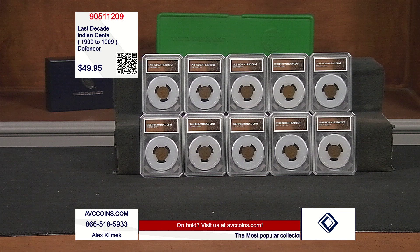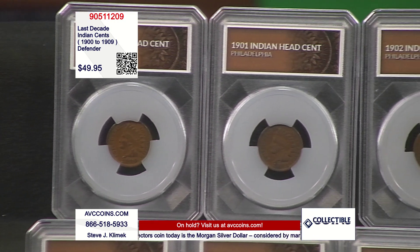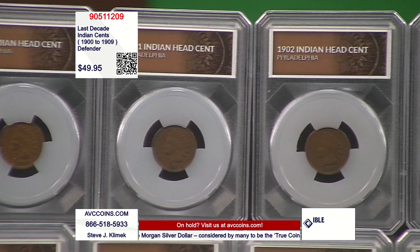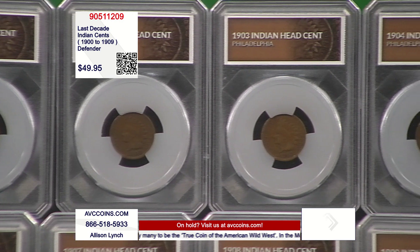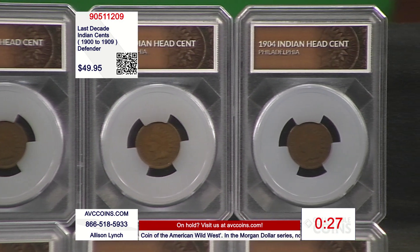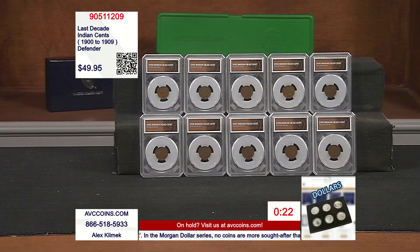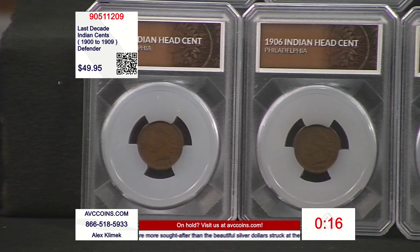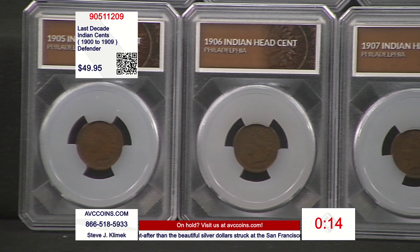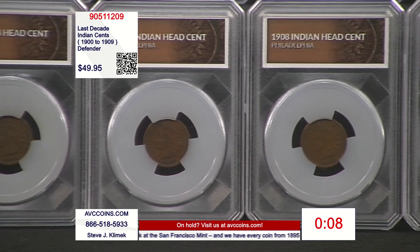This is American history, and we get to hold it in our hands. Who had that coin in 1908? Who had that coin in 1900? Can you believe it's been 120-odd years ago? These were the coins in circulation with our forefathers. And that Indian Head series — the 51 coins — is actually still affordable over 100 years later. That's the best part.